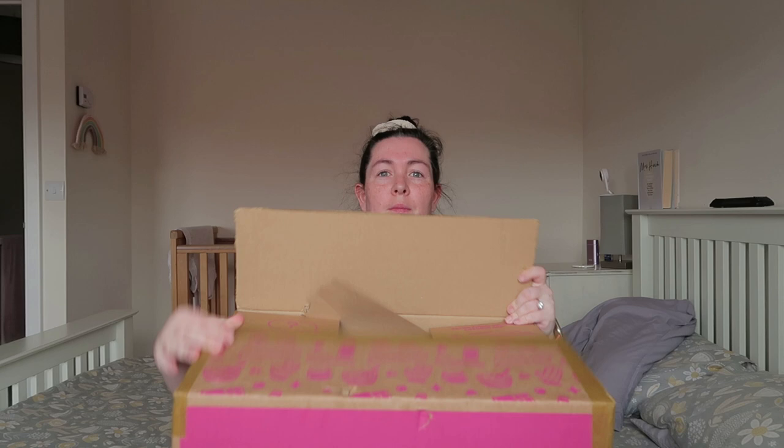Hello everybody and welcome back to my channel. Today is going to be another Cherries haul. I did a Cherries haul a couple of weeks ago and I loved the stuff I got, so I went back and ordered some bits. I've paid for this myself but I just thought I'd share what I've got. Me and Martin also popped up to B&M the other day, and I'll show you those at the end.